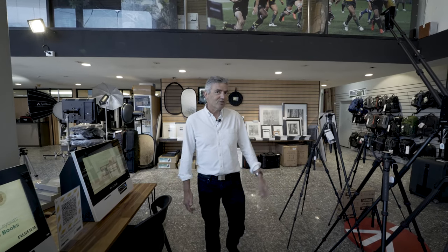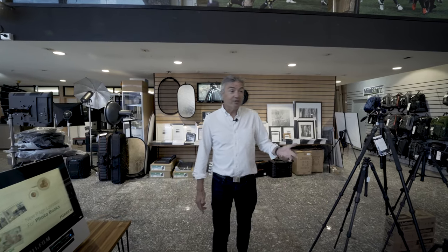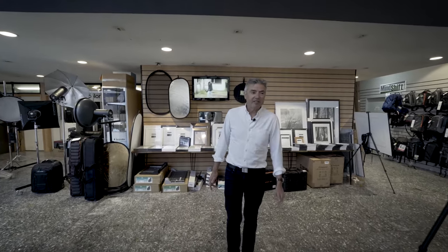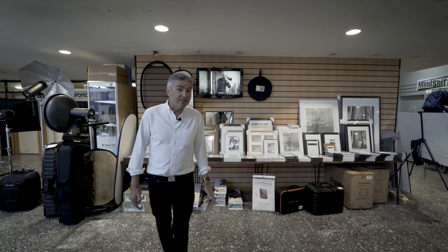We're still walking past the tripods — it goes on and on. Manfrotto again in this store. We have Benro, of course. We have Mi Photo and the little compact colourful ones. Fantastic range of tripods. And there's a little range of frames here too.